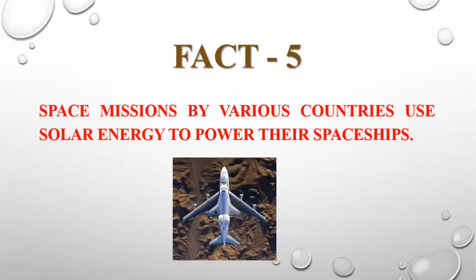Where has it been used? Space missions by various countries use solar energy to power their spaceships. Very interesting fact.